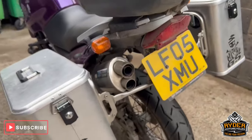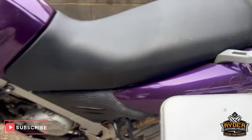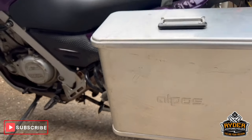We ain't doing anything to it — it has been sold as is. It has been wrapped in a really nice Cadbury's purple. I can just take you around the bike. So you've got the luggage boxes.